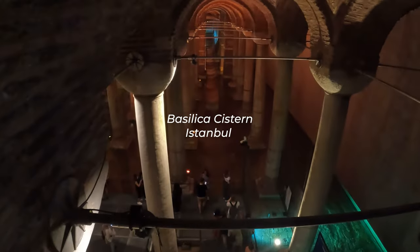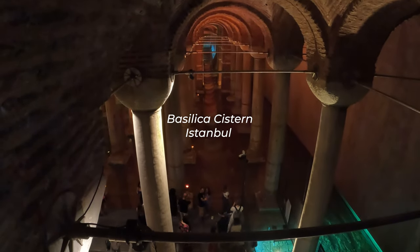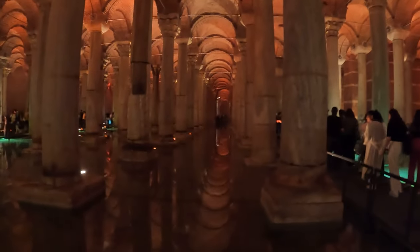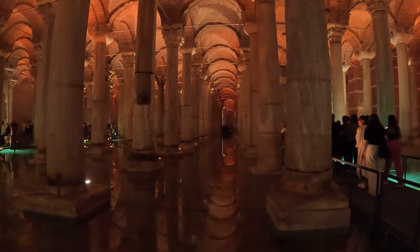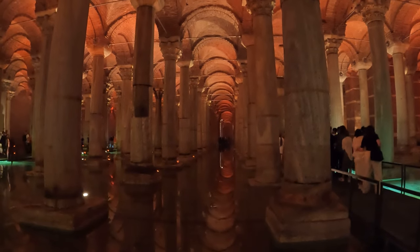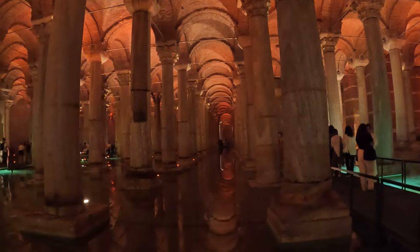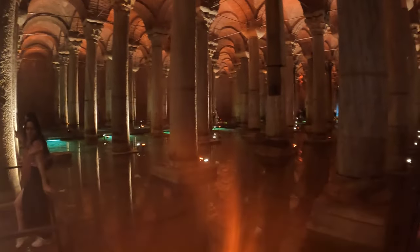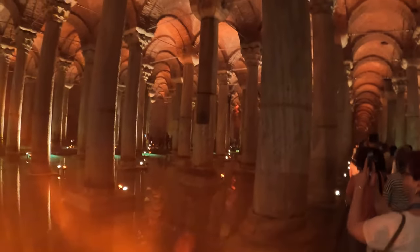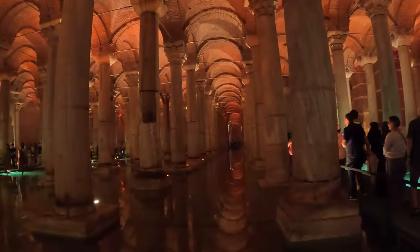I'm at the Basilica Cistern - so impressive. Look at this. I waited in the line and I'm so hot. The Basilica Cistern is the largest ancient cistern beneath the city of Istanbul. It is located 150 meters, or 490 feet, southwest of Hagia Sophia.